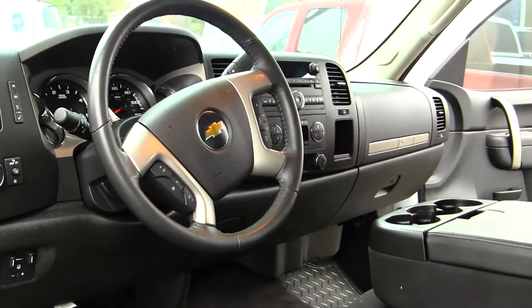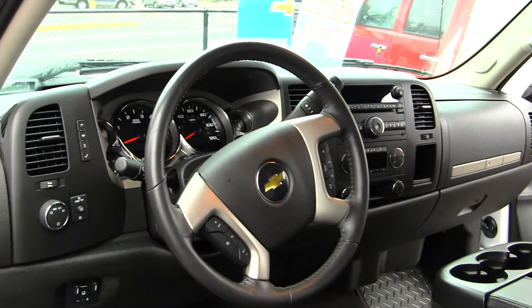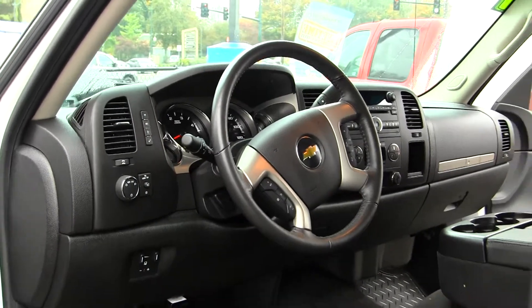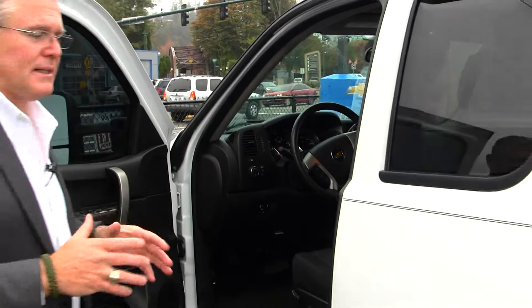Look inside and see how nice this truck is. Built-in trailer brake controller, USB port for the stereo, Bluetooth for your phone, power windows and locks, cruise control, power seat on the driver's side. This truck is absolutely loaded and like brand new. Not only do we have really clean, low-mileage trucks like this 2011 Chevrolet Silverado Duramax diesel truck, we have hundreds of cars, trucks, and SUVs here at Sunset Chevrolet in Sumner.